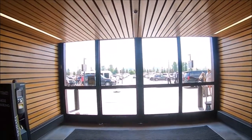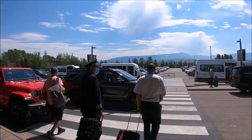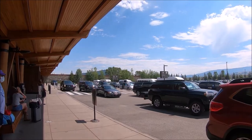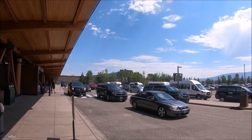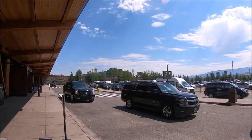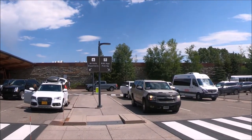Once we exited the terminal we crossed the crosswalk to the center ground transportation island. If you want to go to Salt Lake City from the airport by bus, you can take the Salt Lake City Express bus — check their website for more information or to make an advance reservation. Uber, Lyft, and other rideshare apps pick up on the north end, or most left side, of the ground transportation island.